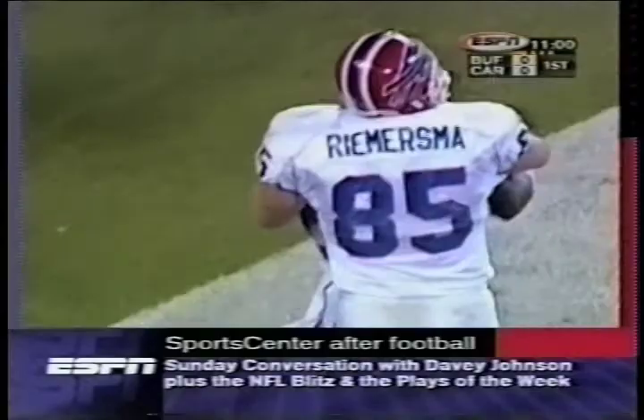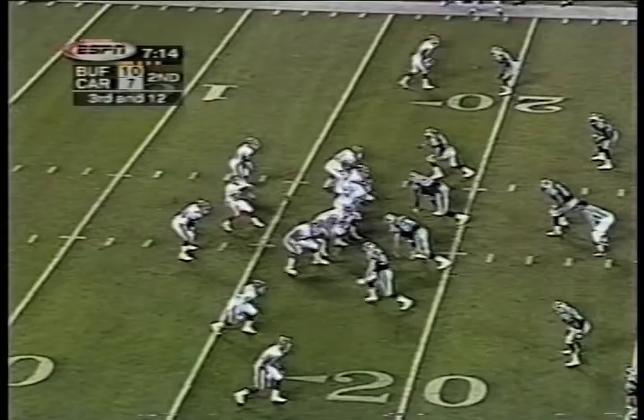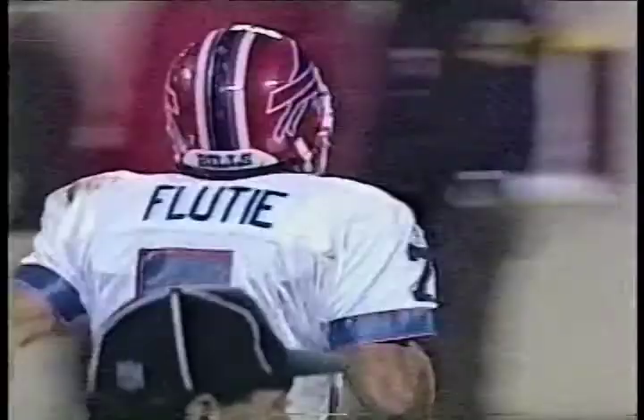Evans had a shot at it, off his hands, and Moles catches. Moles — you won't catch him. Eric Moles. Touchdown! 82 yards. What a throw by Flutie. What an incredible throw by Doug Flutie.